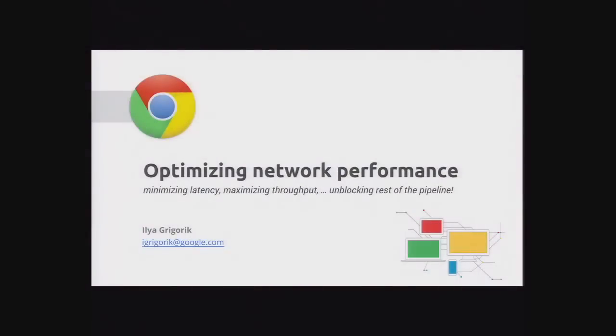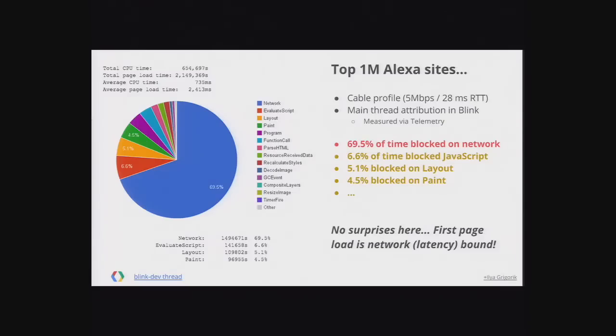Thanks, Jake. We're going to talk about optimizing network performance, and specifically some of the things we've been doing on the Chrome team for helping deliver better apps. The first thing we should ask is: does it matter? What's the problem we're trying to solve?